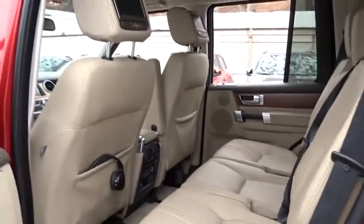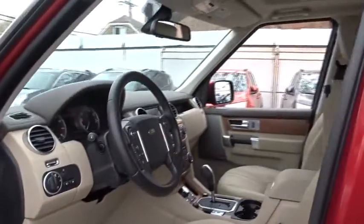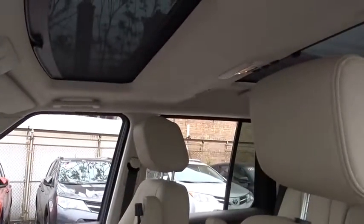Bluetooth, adjustable steering wheel, power steering, cruise control, auto-dimming rear view mirror, floor mats, keyless start, aluminum wheels, four-wheel disc brakes, premium sound system.